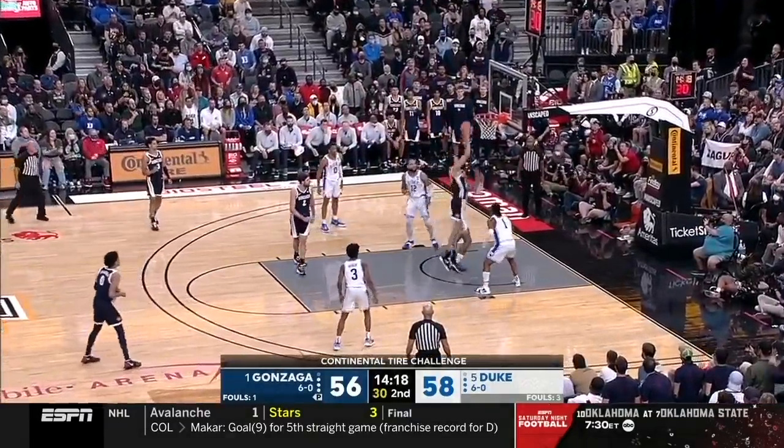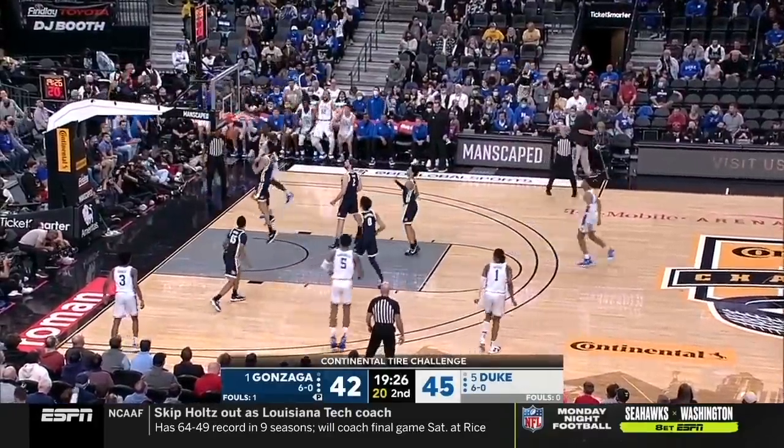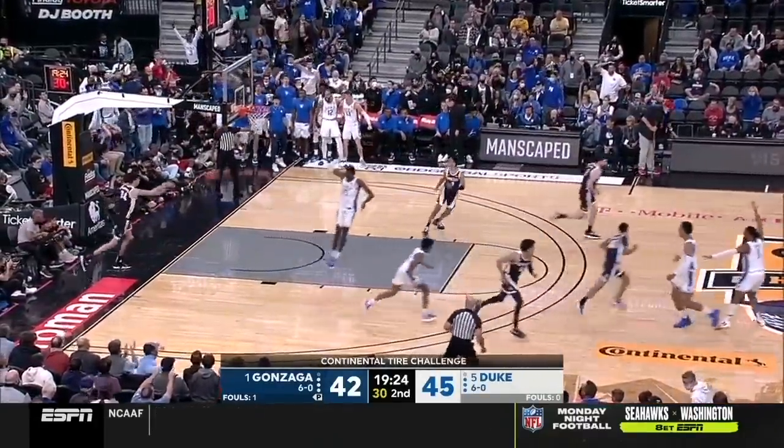What a move. Holmgren spins, no — follows, yes! An experienced player, great job on the screen roll.